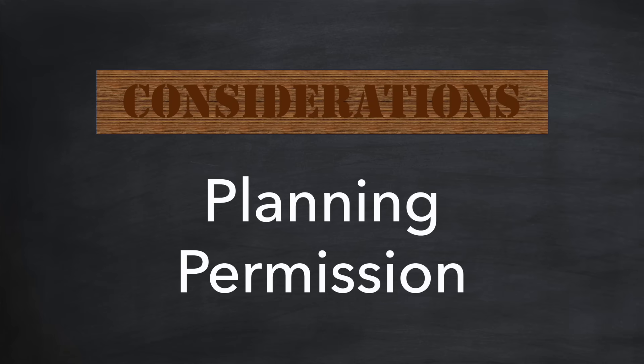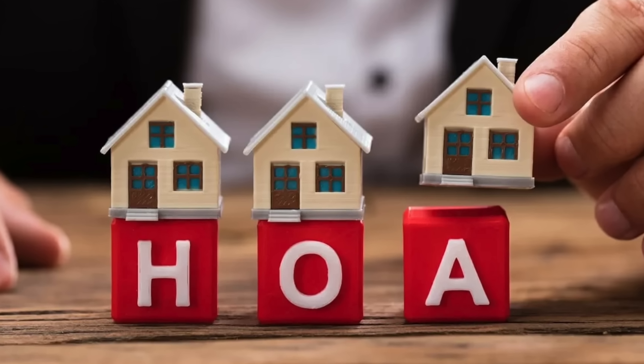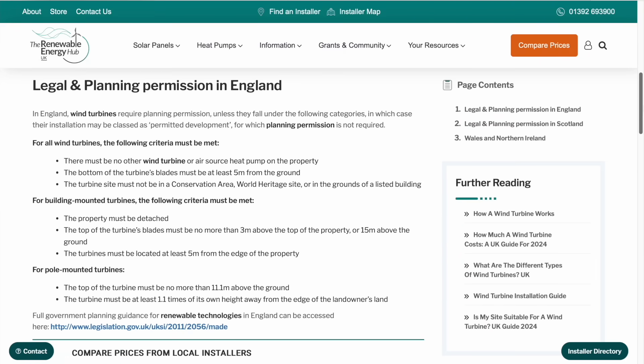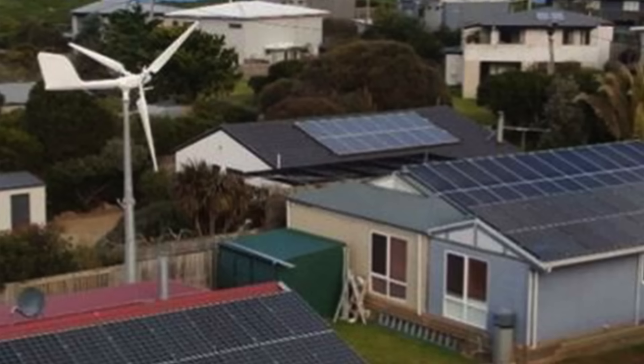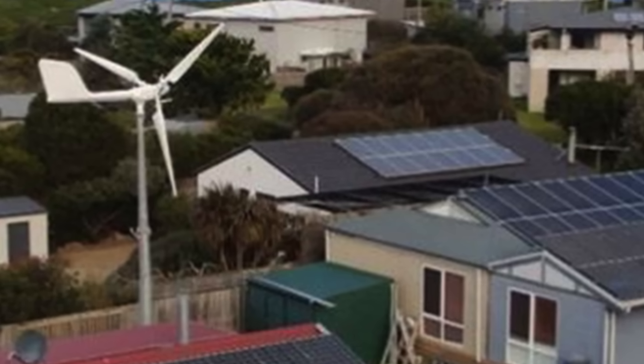Let's start with planning permission. Before buying a wind turbine, it's a good idea to check whether you're allowed to erect one on your property — requirements vary around the world. In the USA you may be part of a homeowner's association, so check your contract carefully. In the UK it is possible to get a wind turbine without planning permission, but there are strict requirements that vary between England, Scotland, Wales and Ireland. Even if you don't require planning permission, you might want to check with your neighbours before proceeding.